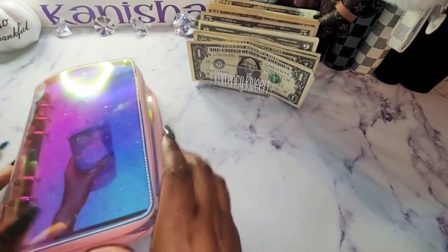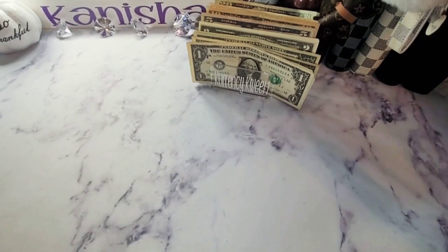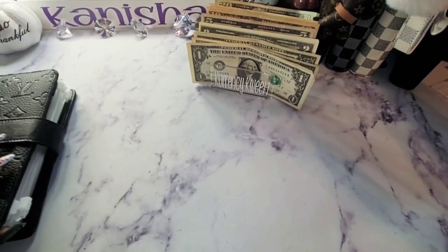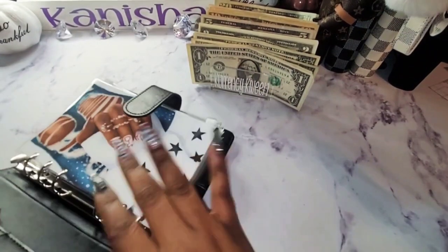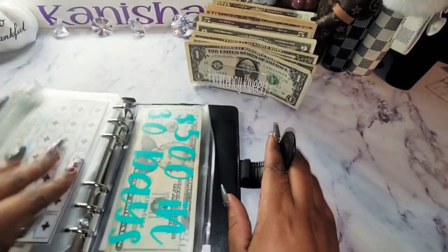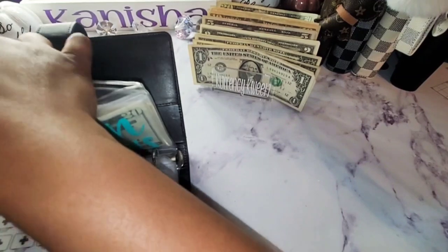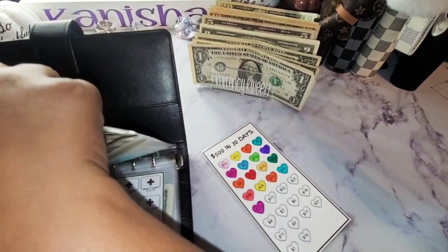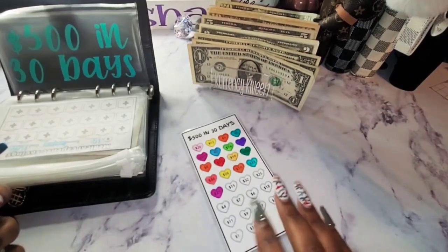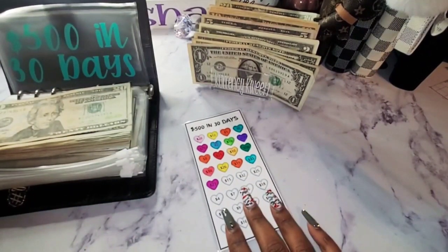We're going to move on to my high priority binder and get this $500 savings challenge done — it is actually $530. I cannot believe I finished this in under 30 days. I was determined to make sure I had this done before the month was out. I started it on 10/9/22 and it is 10/30/22 and we are going to finish this out.